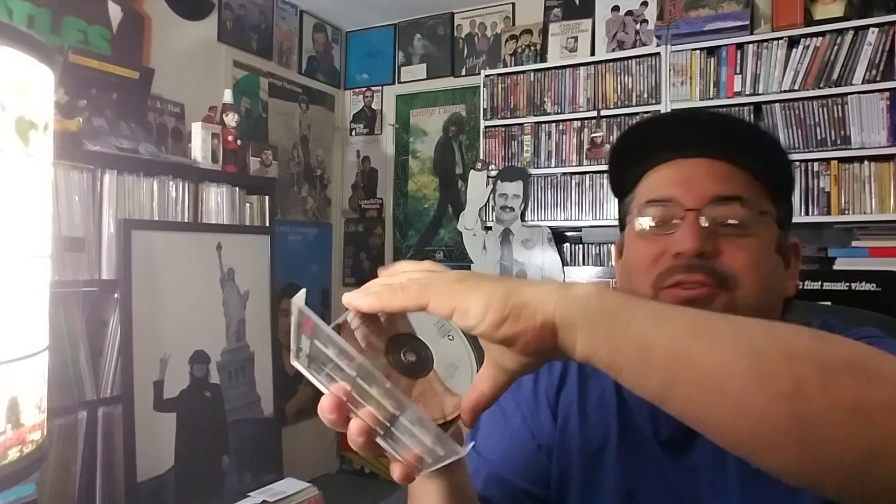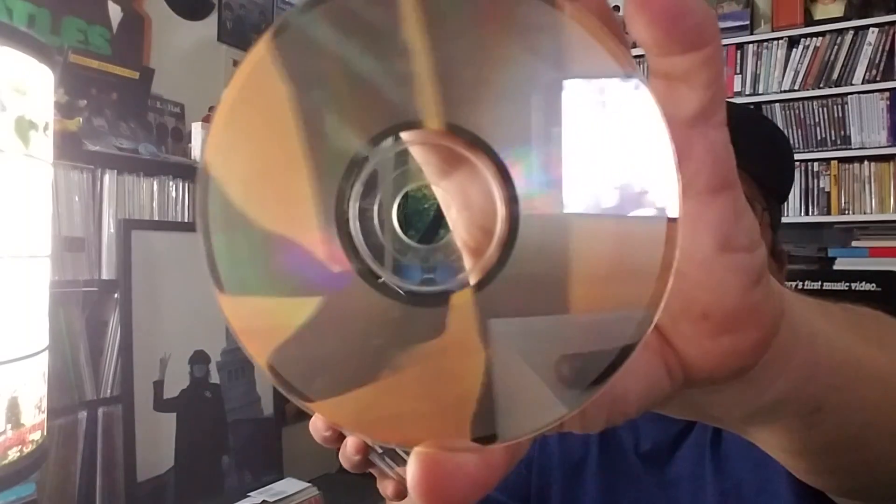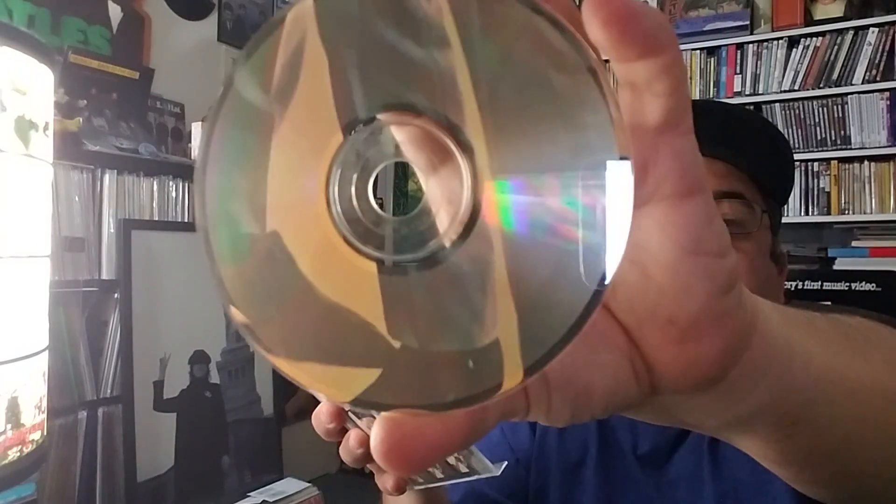The CDs themselves — they say they scratch, they skip. Well, you're not supposed to leave them laying around your table like poker chips. You just gently take it off the hub and put it back on the hub when you're finished. Now of course you can't always do that — a lot of discs today come in those cardboard sleeves, and the sleeves get all dinged up and the CDs scratch more that way. You can't go wrong with a jewel case that's well cared for.